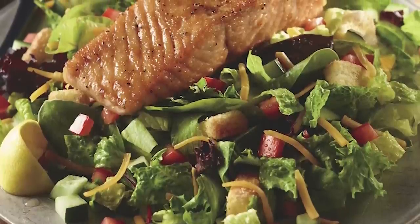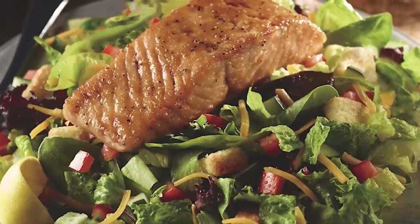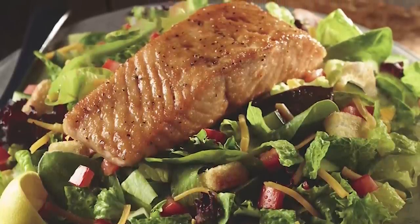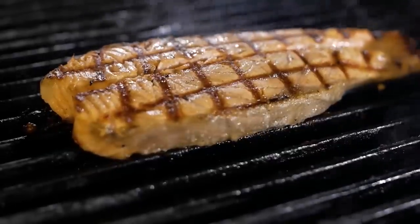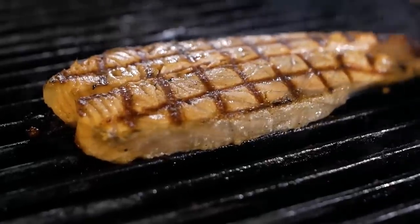The grilled salmon salad will cost you a modest 530 calories and 29 grams of fat. Considering the healthy fat content of the perfectly grilled salmon, you'll be sitting pretty with this dinner salad that keeps your dining light and lively, so long as you're a fan of salmon.